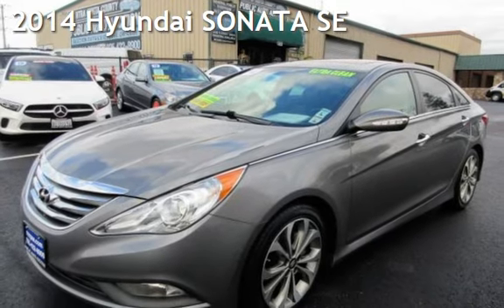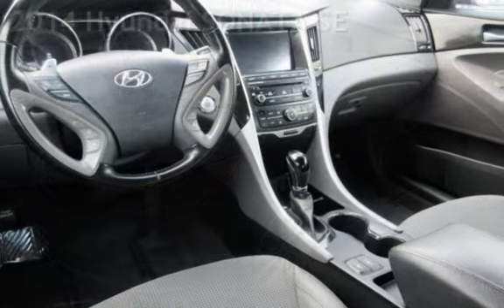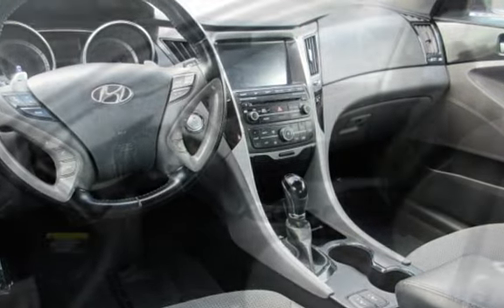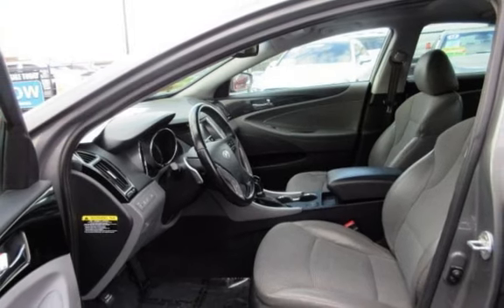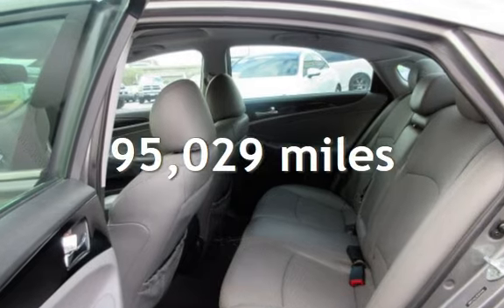Presenting a pre-owned 2014 Hyundai Sonata SE. This four-door sedan has a four-cylinder, 2.4-liter i4 engine, with front-wheel drive, and an automatic transmission. This Hyundai has less than 96,000 miles on the odometer.